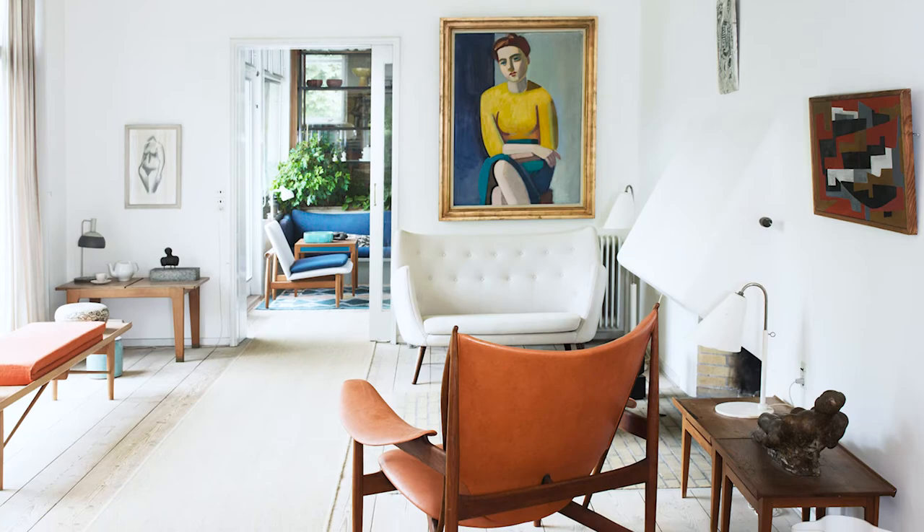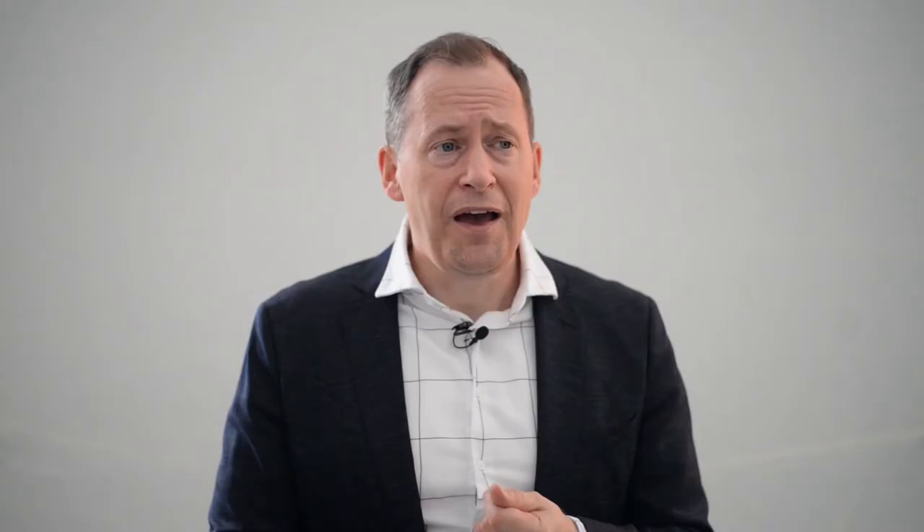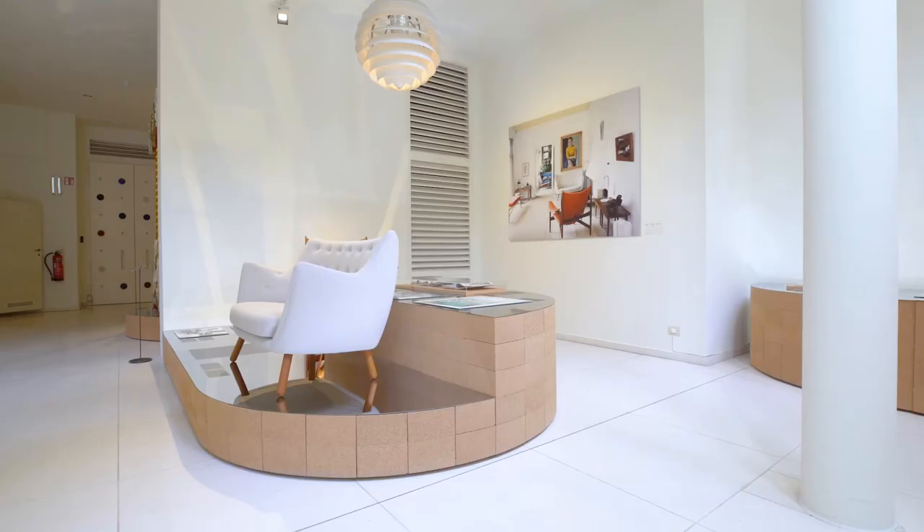He also used artworks by friends of his. And if one looks at the many photographs that were made of this house and published, one can see how this interior changed again and again and how Finn Juhl tested his own furniture in this home.